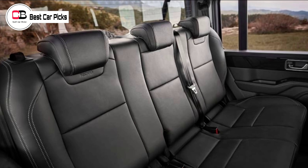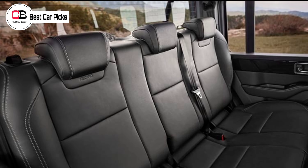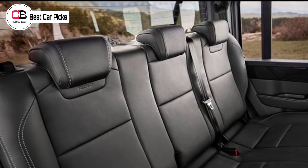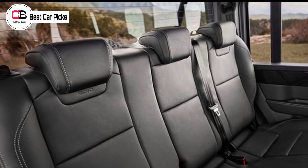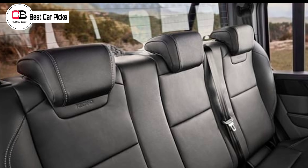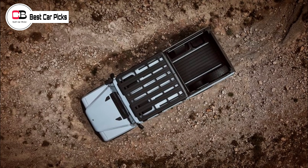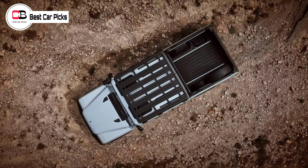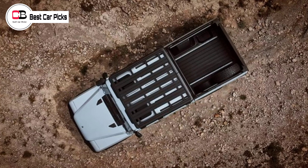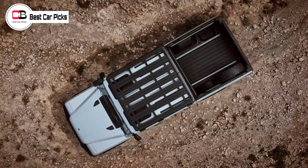The Quartermaster will touch down in three trim levels, with the entry-level Quartermaster kicking off at $110,000 plus on-roads. There's then a Quartermaster Trailmaster Edition and a Fieldmaster Edition — the first focused on off-road capability, the second on more luxurious trimmings — both of which will set you back $123,000.